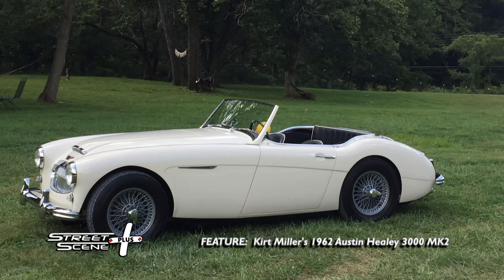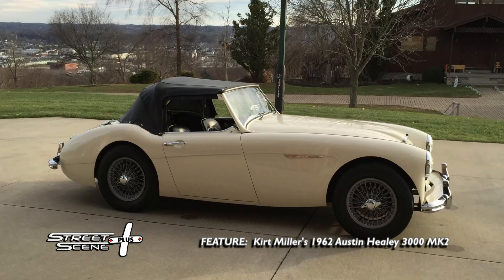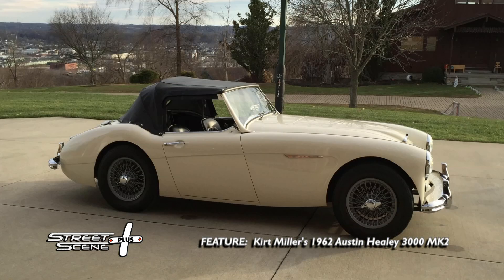The 3000 series was made between 1961 and 1963. It's English white with black interior and a four-speed manual transmission. This car sold for $3,200 brand new back in '62, which was quite a bit of money back then — you could almost buy a Corvette for that much.